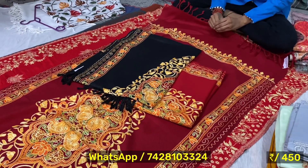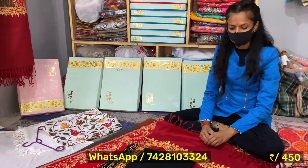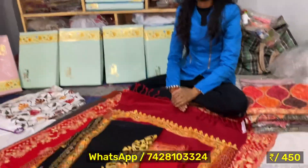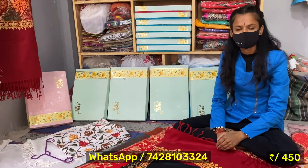Here you can see the same way. I am looking at this — this is fine. I will feel like this piece. And then you can see — yes, this is 450 rupees.